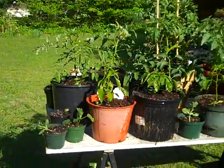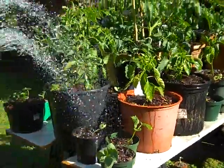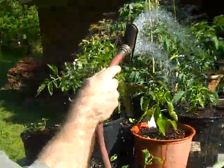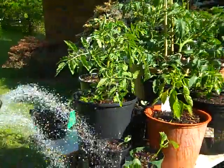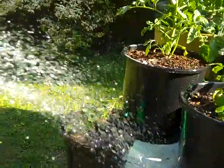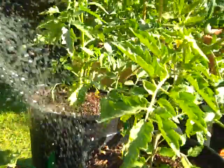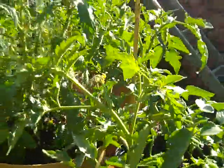We've got a few other additions. I think these are watermelon right here. I've got to be gentle with those. These are peppers, tomatoes, strawberries. One of these is called a mortgage lifter tomato plant.